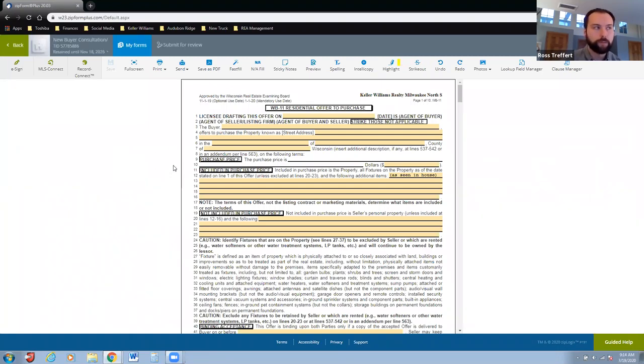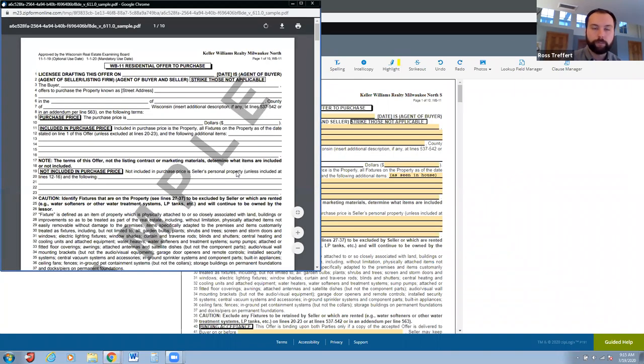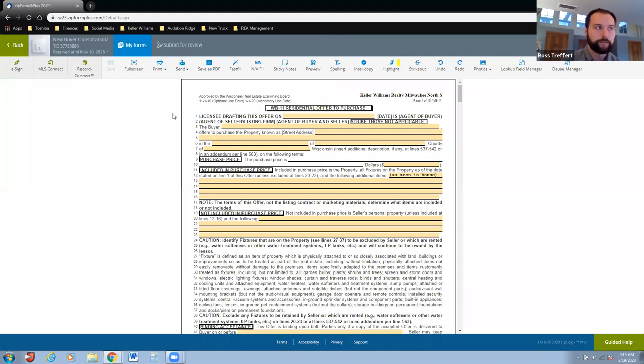When I print out these forms, there's a feature in ZipForms where you go to Print and can print a sample — it pulls up an offer to purchase, a real estate condition report, addendum S, addendum A, and puts it in a sample format. I like to print that off and give it to people as a leave-behind that has my name on it, so I always use that sample option.